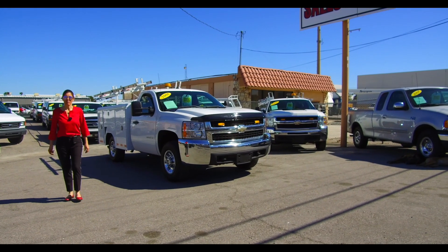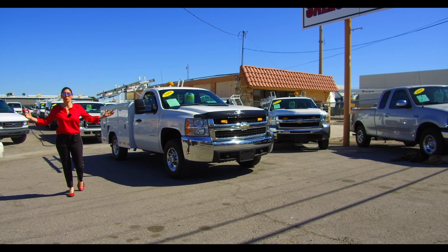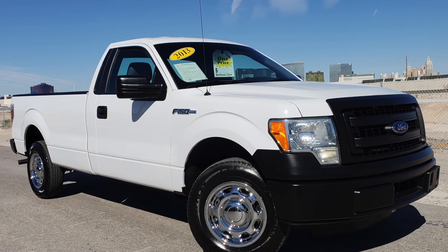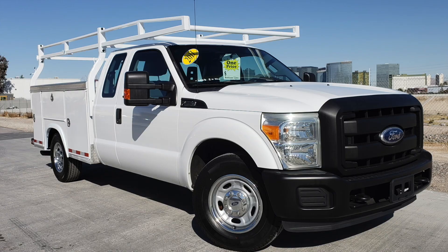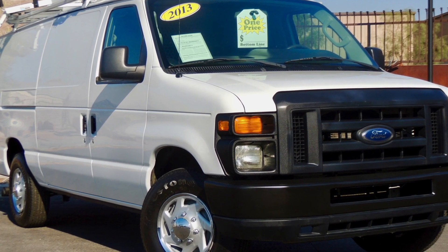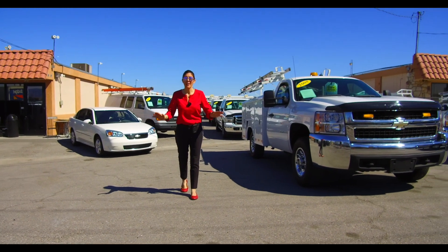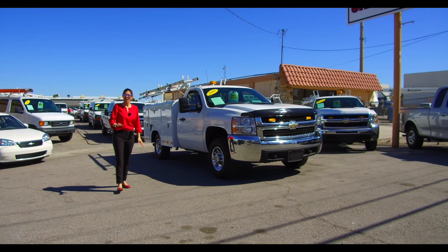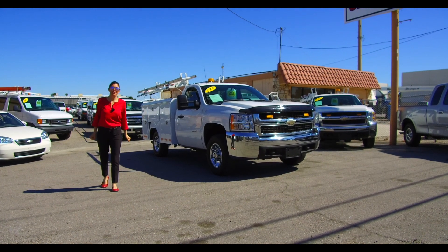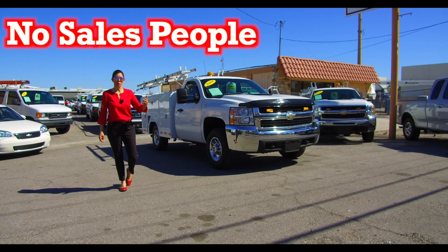We are FleetTrucksUSA.com. We specialize in fleet vehicle sales nationwide — in fact, over 98% of our vehicles sell out of state. We specialize in work truck F-150s, utility trucks, and cargo vans with miles, equipment, and condition unparalleled by any other commercial vehicle dealership in the nation. We are a boutique-style, online-only commercial vehicle dealership. Our website fully runs the show — we have absolutely no sales people. All you have to do is go to our 'How to Buy' tab.